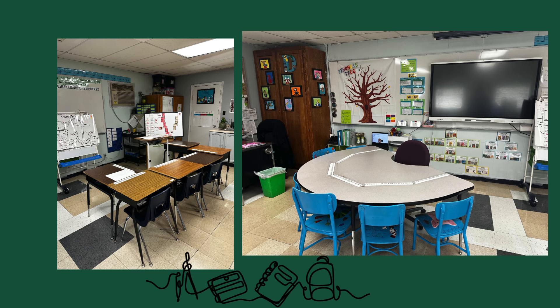My name is Misty DeMoss and I am a teacher at David E. Smith Elementary in Texas. I specialize in teaching students with dyslexia and other reading difficulties. In my classroom, I have groups of students ranging from kindergarten to fifth grade.